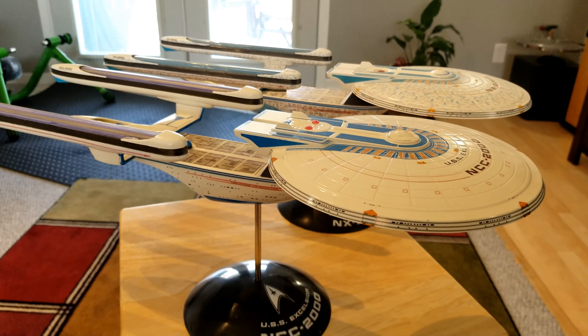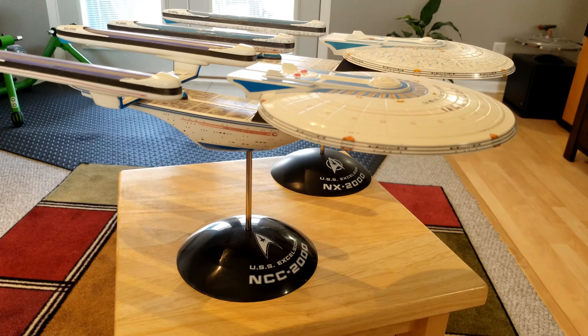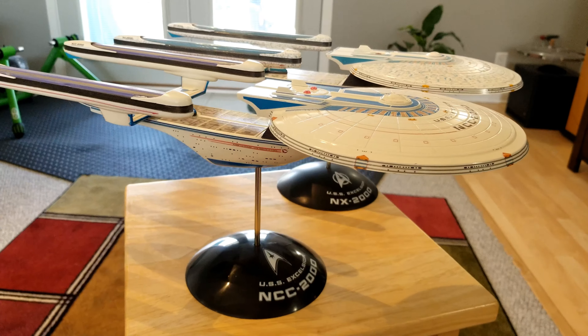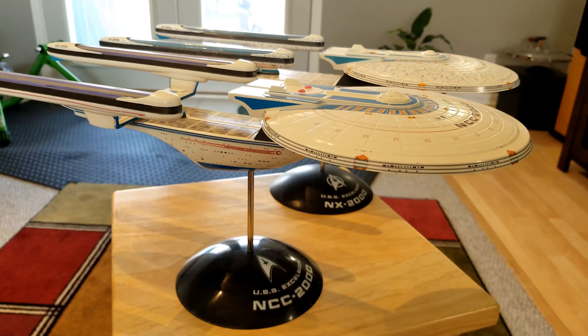So that is the Excelsior. We'll spotlight the USS Enterprise B here in a bit. This is the Sloppy Modeler saying, go enjoy building something.